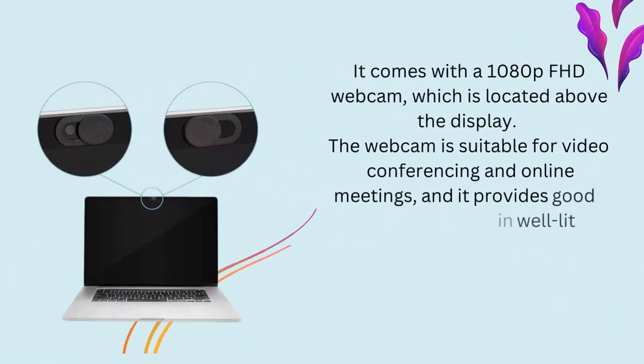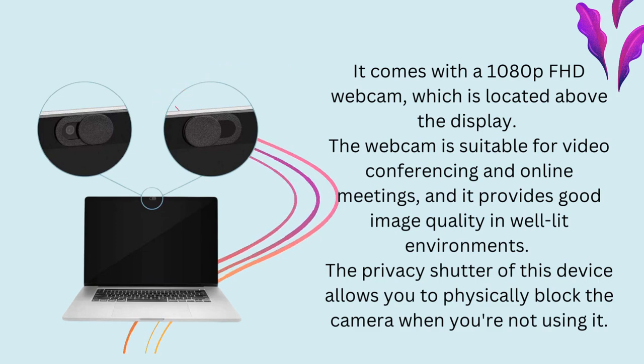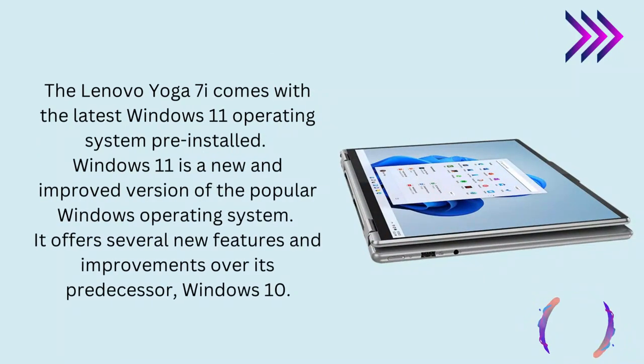Webcam. It comes with a 1080p FHD webcam, which is located above the display. The webcam is suitable for video conferencing and online meetings, and it provides good image quality in well-lit environments. The privacy shutter of this device allows you to physically block the camera when you're not using it. Operating System. The Lenovo Yoga 7i comes with the latest Windows 11 operating system pre-installed. Windows 11 is a new and improved version of the popular Windows operating system, offering several new features and improvements over its predecessor, Windows 10.